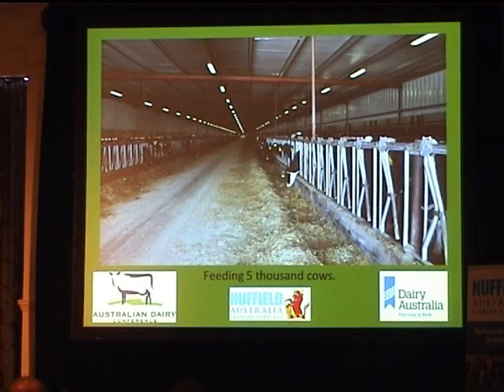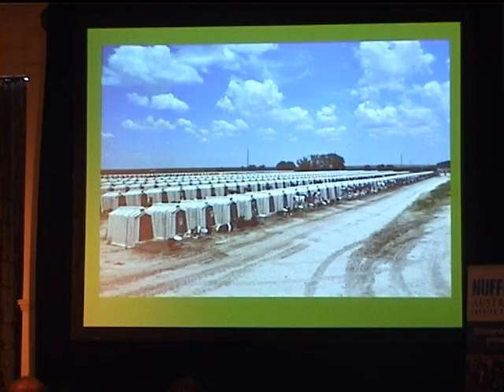It was really interesting seeing these guys feeding their cows — fed and pushed up several times a day, with all leftovers cleaned out daily by a loader and fed to dry cows. The scale is hard to get your head around with 5,000 cows. They've got a lot of Mexican labour but Harry, who owned the dairy, was the only one living on property.